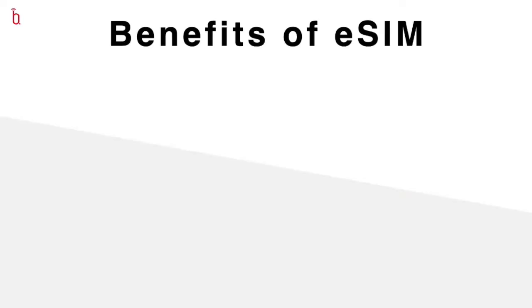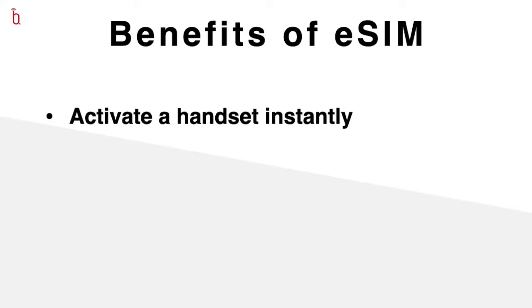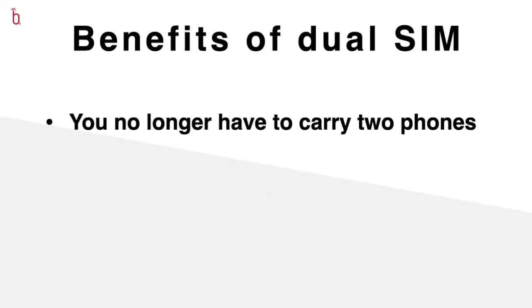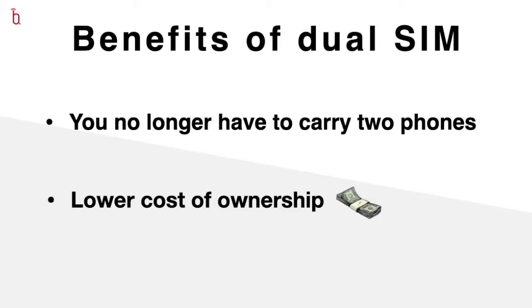When we talk about the benefits of an eSIM, it's important to distinguish between the benefits that derive from being an eSIM phone and the benefits that derive from dual SIM capability. The main benefit of an eSIM is the speed at which you can activate a handset — you no longer have to wait for the network to send you a physical SIM card; everything can be done instantly. But what an eSIM effectively gives you is the ability to have two active SIM cards, or two active talk plans, on your phone. You only really need to consider buying data on the primary SIM card rather than both.